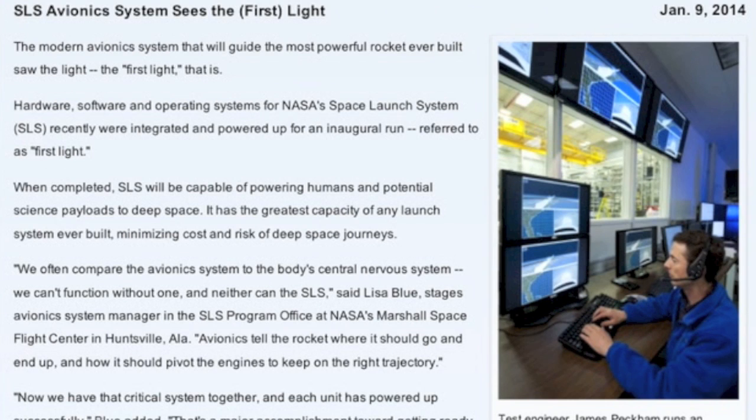Good morning folks. The first article today describes the new avionics for NASA's next-gen spaceflight systems. These are essential for launches and for spaceflight — the most advanced ones ever made.